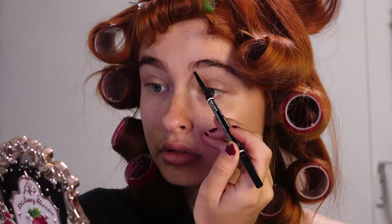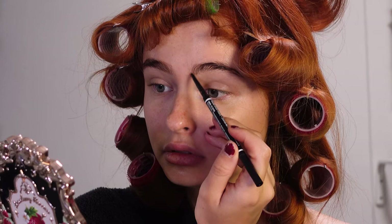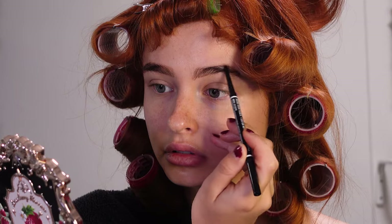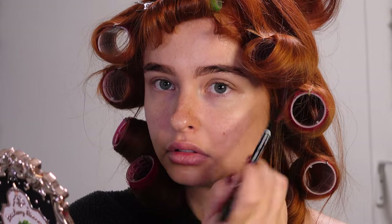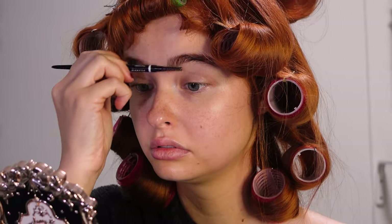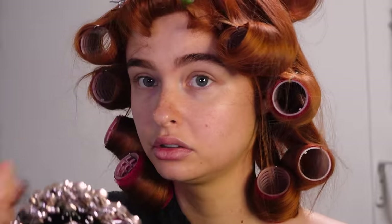Then when that's drying I'm filling in my eyebrows with an eyebrow pencil. I'm doing that very rough and quick because after filling them in I will brush them out with the spoolie side, and that way you just kind of get a more filled-in natural look.